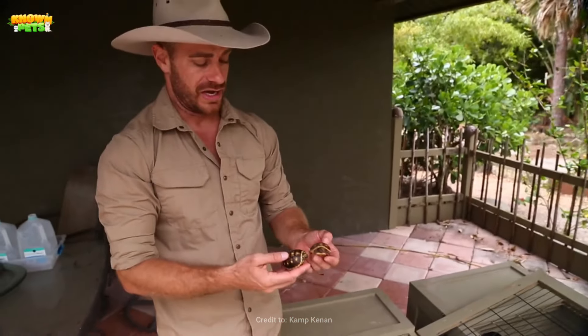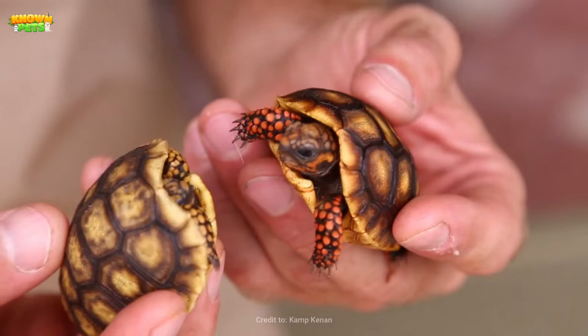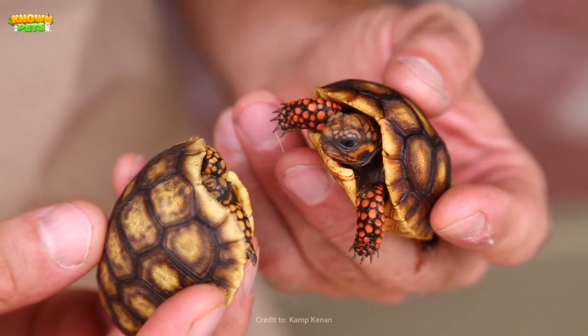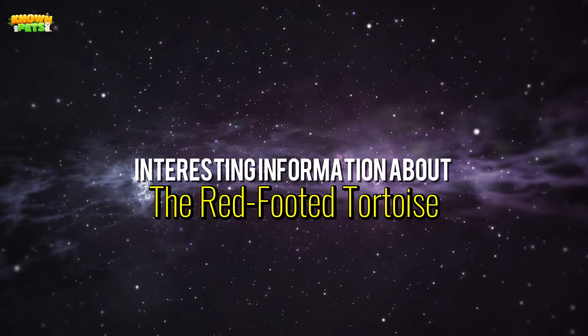If you're still interested, keep watching our guide to find out everything you need to know about helping to adopt a red-footed tortoise into your home. Here is some interesting information about the red-footed tortoise.